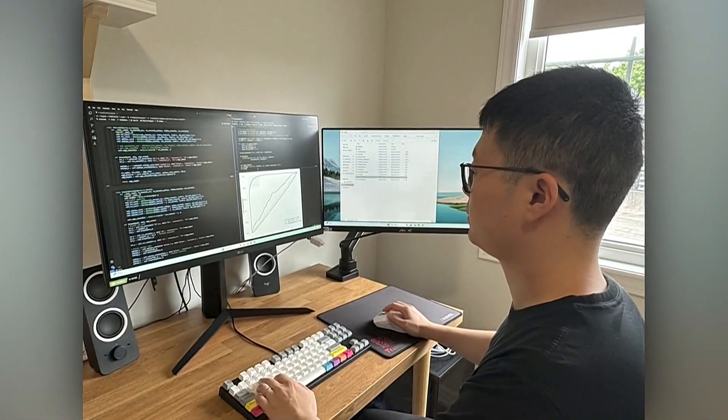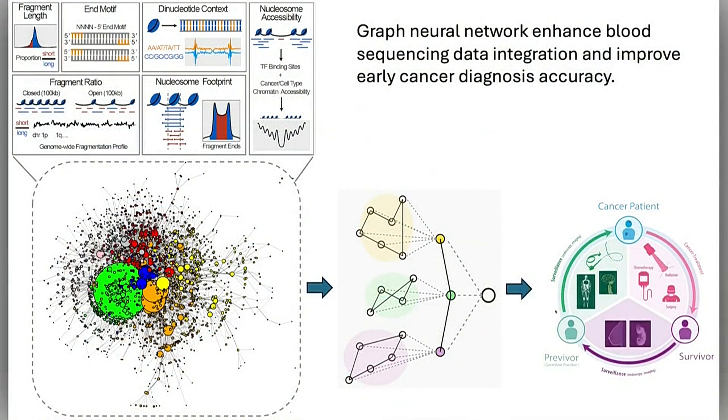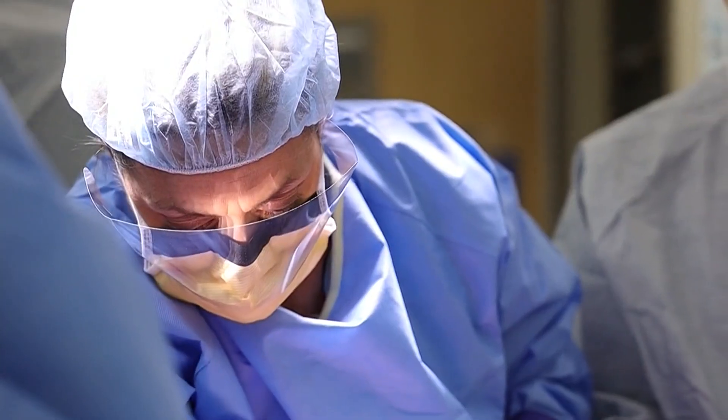My research is focusing on analyzing data called next-generation sequencing. It's a technology that can read the genetic code from many fragments of DNA at once, so we can see these tiny changes linked to diseases. For cancer diagnosis, there are many types of sequencing assets, and we can identify different mutations or any kind of information from the same blood samples.